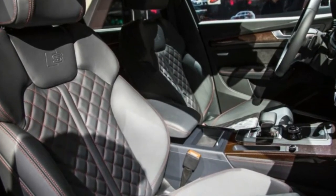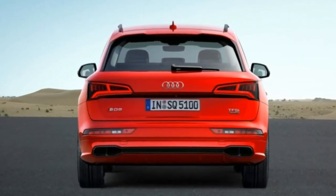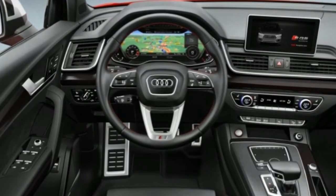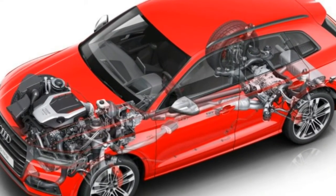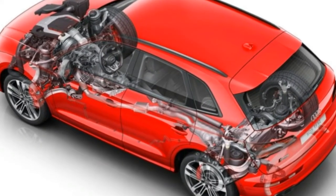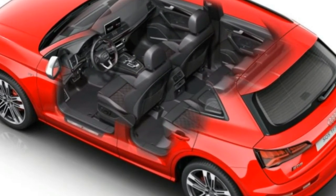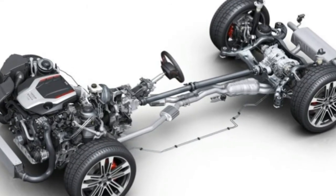Both the front and rear of the 2018 SQ5 use five-link suspension setups, and driving dynamics are further dialed in with adaptive damping control integrated into the various drive modes. As an S-specific option, an adaptive air suspension allows drivers to change the ride height of the vehicle on command. The electrically-assisted steering has been tuned for a sportier feel, and optional dynamic steering will alter the response on the fly based on driver inputs and vehicle speed.